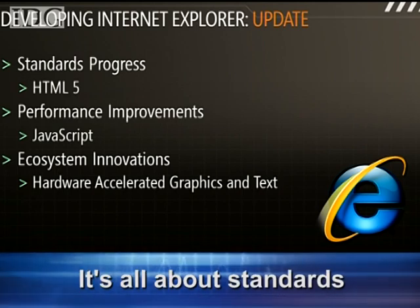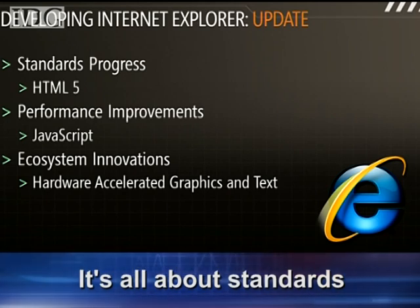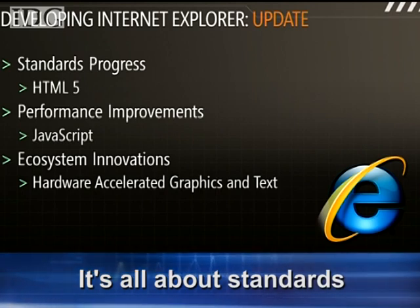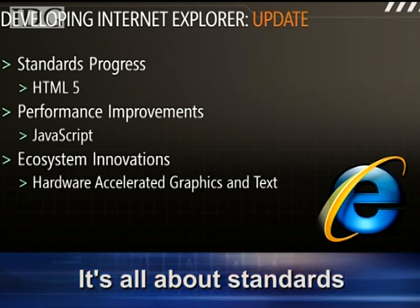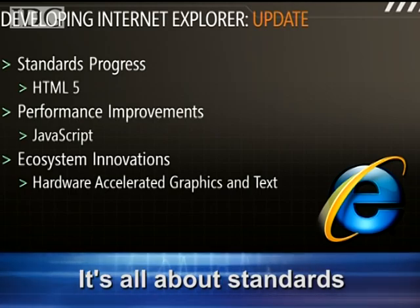There are new and emerging standards that are still in committee, still in draft, still very early, like HTML5. We want to be responsible about how we support that and also how we communicate what we're doing, so that we don't generate a hype cycle for things that aren't there yet across the board for developers to take advantage of.